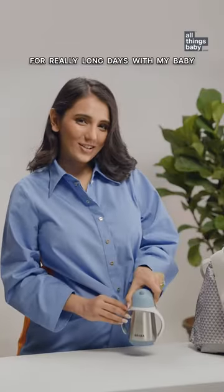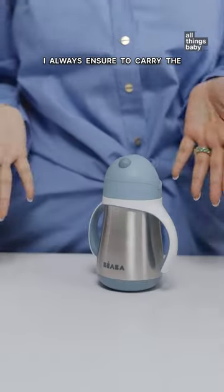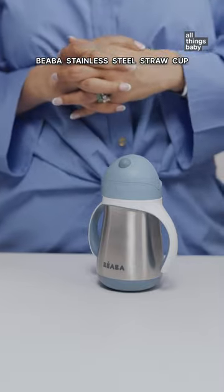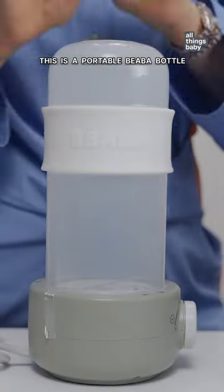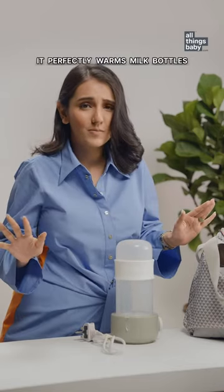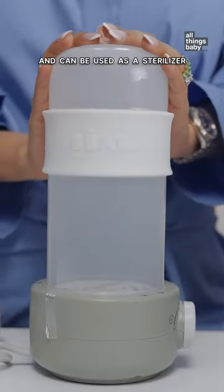For really long days with my baby, I always ensure to carry the Biaba stainless steel stock up. Moms, this is a portable Biaba bottle warmer — it perfectly warms milk bottles and can be used as a steriliser too.